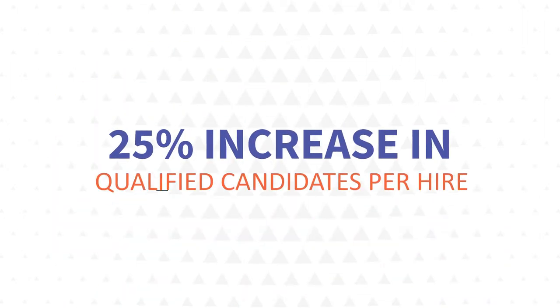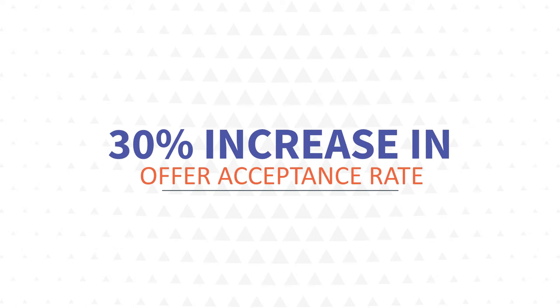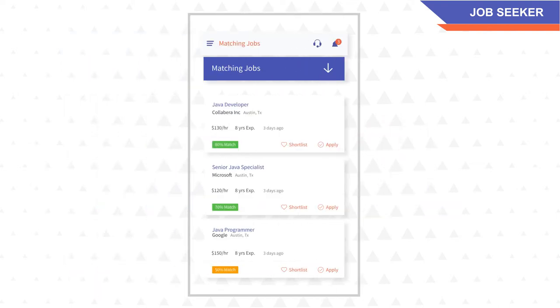ClickSource delivers a 25% increase in qualified candidates per hire and a 30% increase in offer acceptance rate. For job seekers, ClickSource displays the number of jobs that match your skills and work experience based on job description, employer profile, and location you choose. You can apply or shortlist them with just one click.